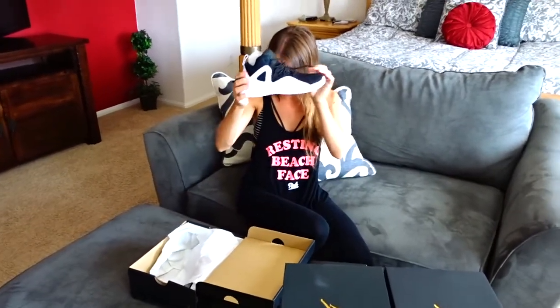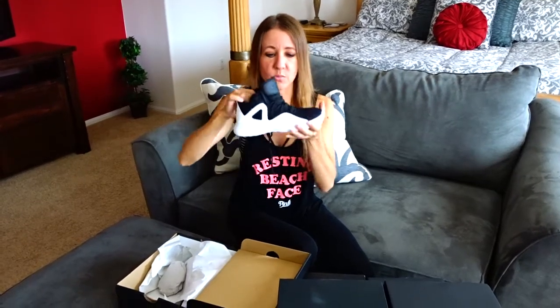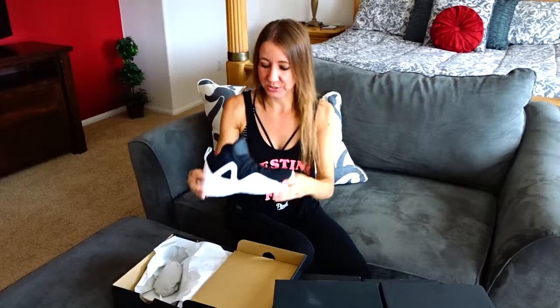These are my absolute favorite so far — I really like these. These are the Jordan Formula 23. They are the most comfortable, really lightweight, really soft. These are absolutely my favorite.